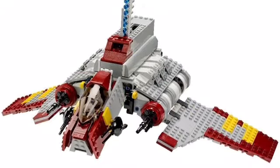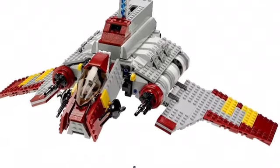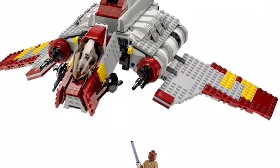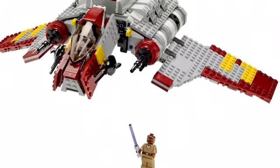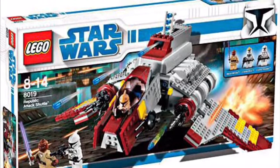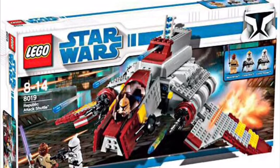Continuing on, we have another Clone Wars set — the Republic Attack Shuttle, which has only been released once, in 2008 or 2009. Just like many other sets, it's been over a decade. The old model looks fine and came with minifigures like Mace Windu and a couple of clones. But it's been a decade — they should just remake it. Why not? Especially with The Clone Wars being so popular right now.